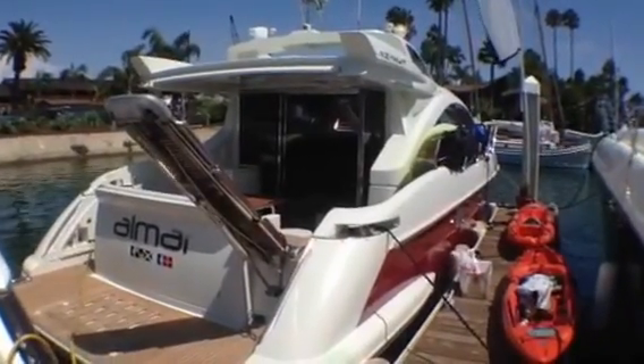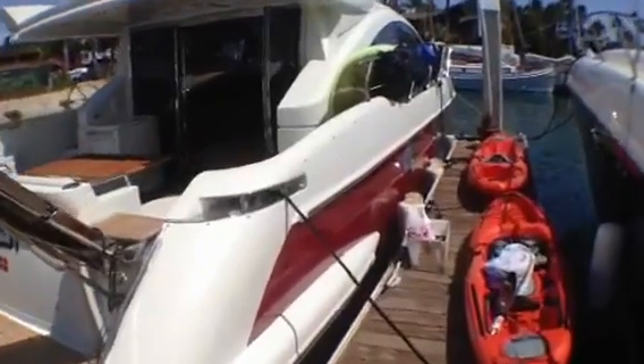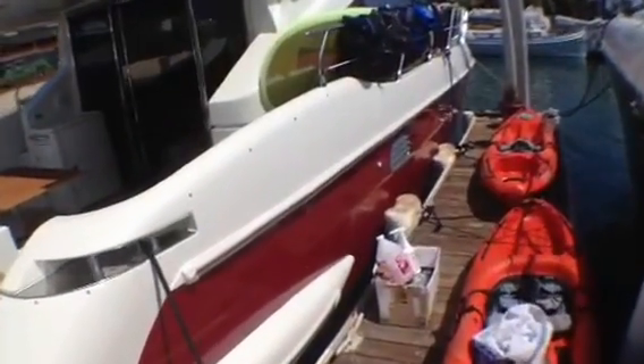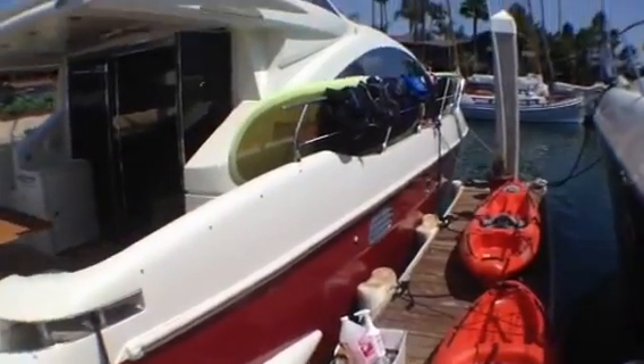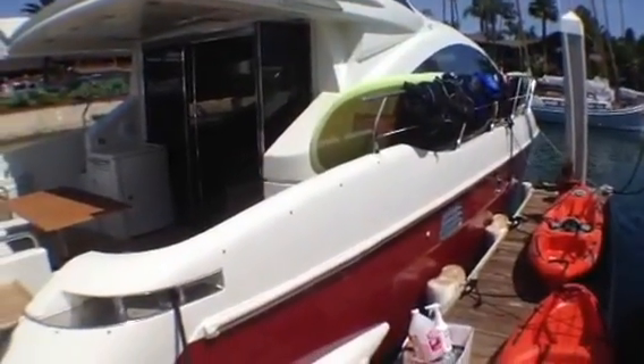This is our walkthrough video of the 2007 Azimut 43S. It has the maroon hull sides; they're in pretty good condition. The boat was just used this last weekend by our owner, so there's still a little salt on it. They're getting ready to clean it now.